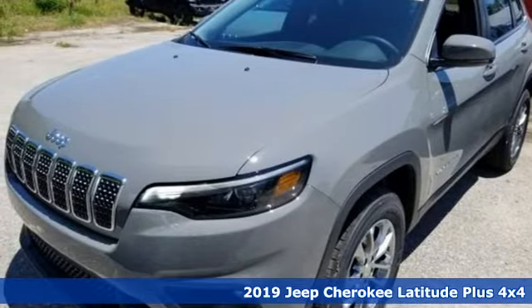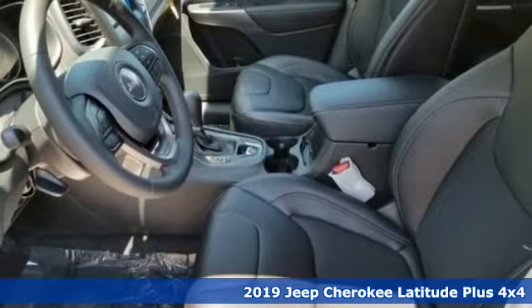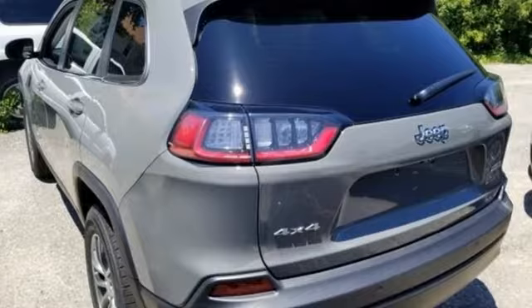It's a new 2019 Jeep Cherokee. Freedom and adventure await in this sophisticated and versatile Cherokee. It boasts an impressive list of features like these.